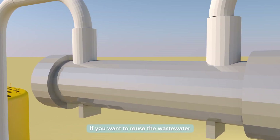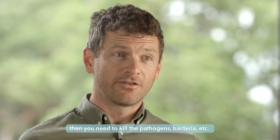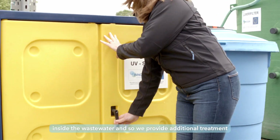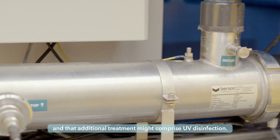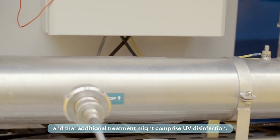If you want to reuse the wastewater, then you need to kill the pathogens, bacteria, etc., inside the wastewater. And so we provide additional treatment, and that additional treatment might comprise the UV disinfection.